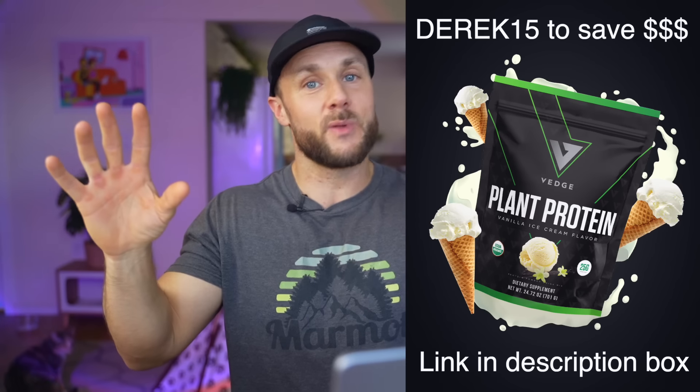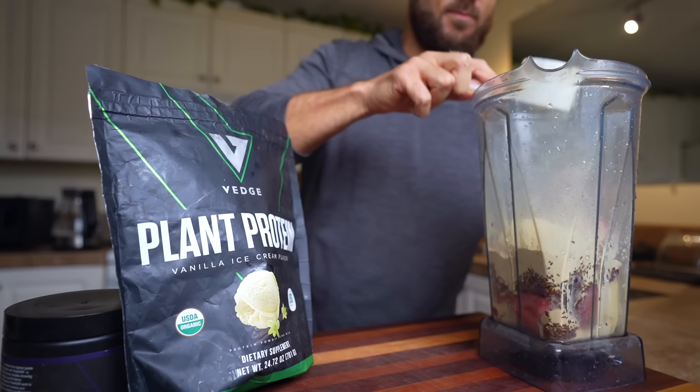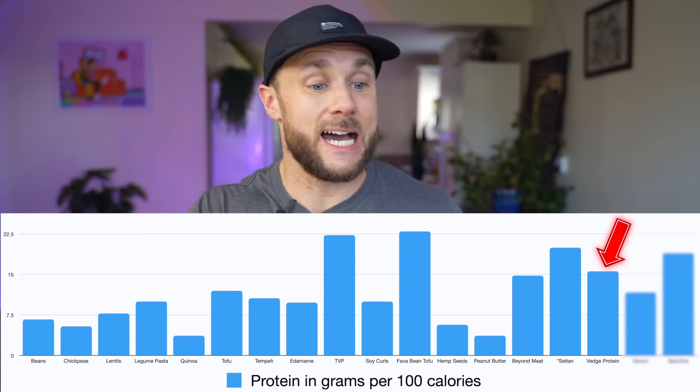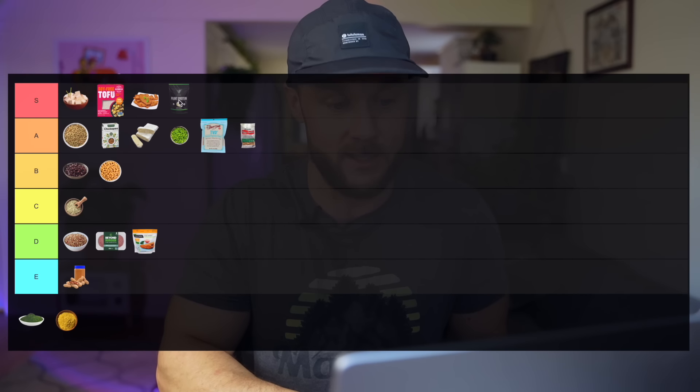Protein powder — there are variables since different powders have different protein amounts, but I'm going to go with Veg Protein because it is the best plant-based protein out there. It tastes amazing, mixes up smooth every time, is tested for heavy metals and purity, it's organic, and it uses a blend of pea, pumpkin seed, and sunflower seed protein. It also has the highest leucine content of pretty much everything we've rated today. It's definitely great for building muscle, super convenient, and I'm going to put this in the S tier.